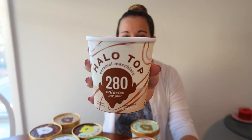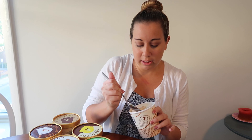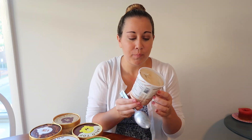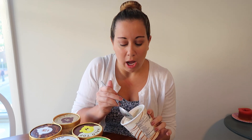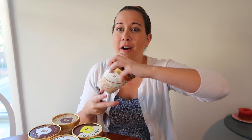I'm going to start off with caramel macchiato, and this is 280 calories per pint — that is the key takeaway here, 280 calories per pint, not per serving. I'm guessing this is going to be like coffee and caramel. Yep, pretty much to a T. It has a coffee flavor, but it's not too strong, and then there's a caramel swirl throughout. That's really good. I like coffee ice cream, so I really like this one. I'll give this an eight out of ten.